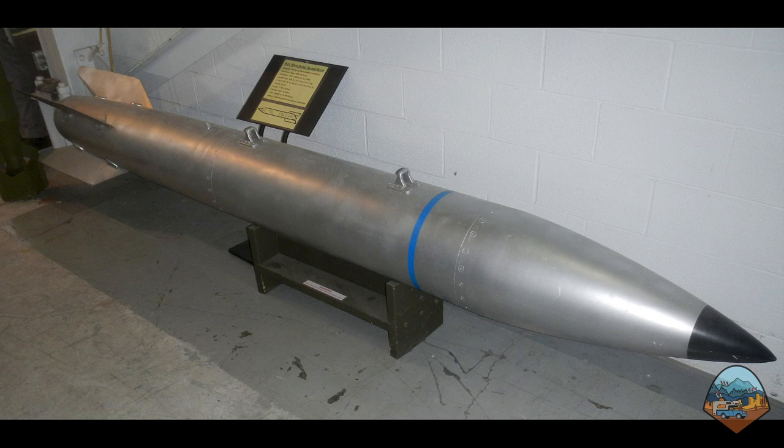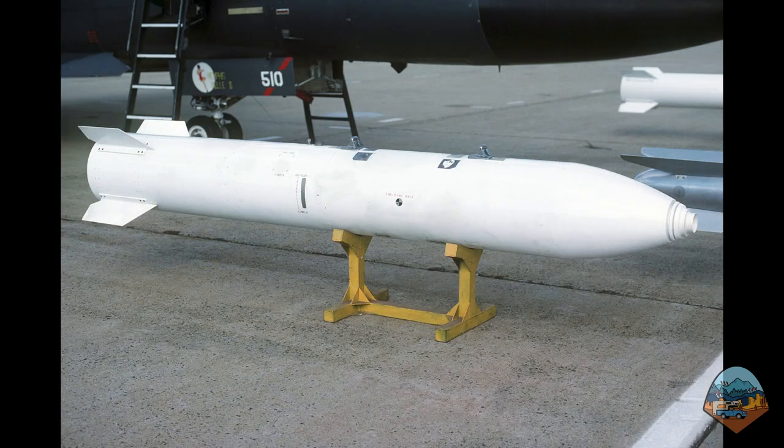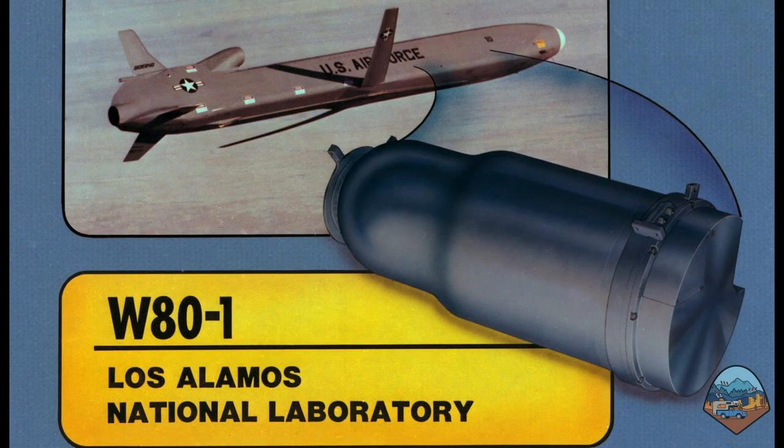The B-52 Stratofortress heavy bomber can carry gravity bombs such as the B-61, which has a variable yield of up to 340 kilotons, and the B-83 with a yield of 1.2 megatons. To give you a sense of scale, the bombs dropped on Hiroshima and Nagasaki did not exceed 20 kilotons. The B-52 can also carry air-launched cruise missiles with W-80 warheads with variable yields of up to 200 kilotons. Today, each B-52 carries up to 20 air-launched cruise missiles like the AGM-86B.